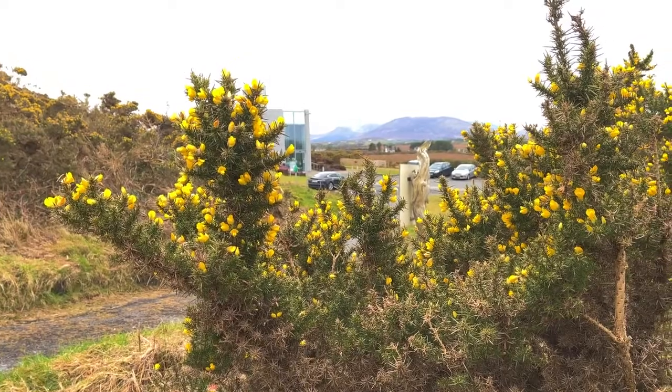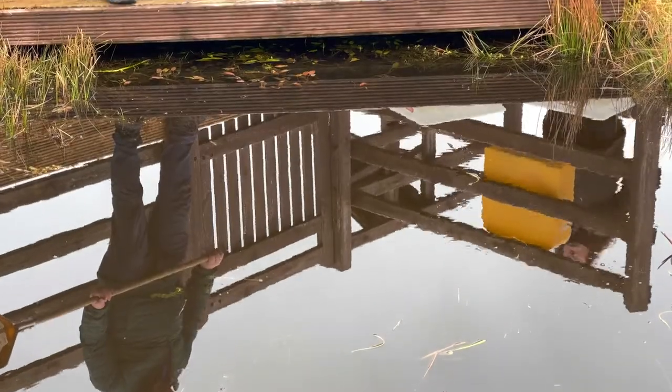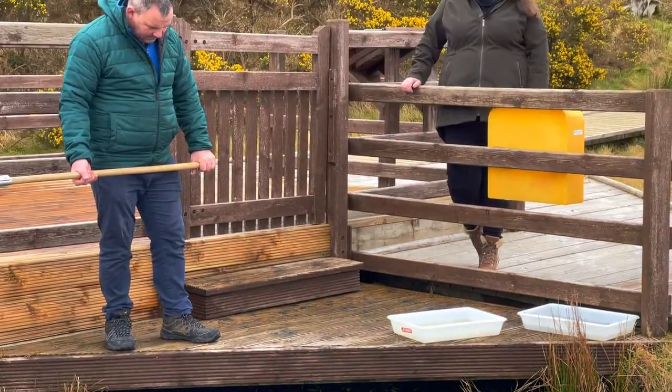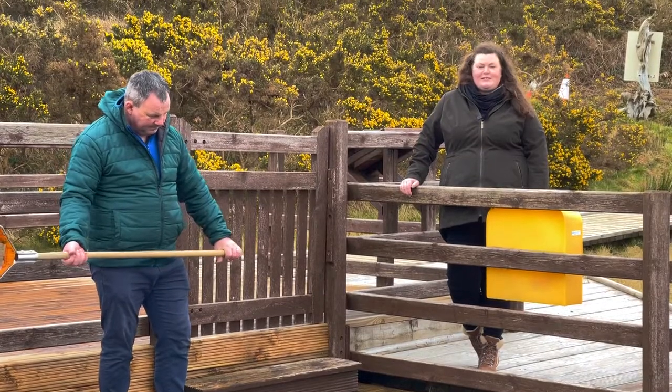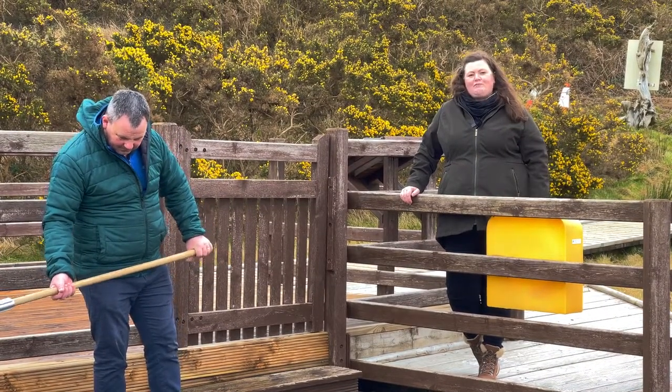But today we're going to be focusing on one activity. We're going to be doing some pond dipping where we will explore the life that lives beneath our bog pools. We're just making our way to the pond area. It's only a couple of minutes walk from the Visitor Centre and we're meeting Michael Chambers who is the head guide here at the Visitor Centre and he's going to do a demonstration of pond dipping.